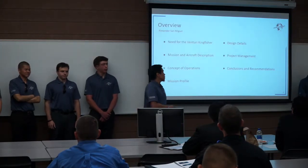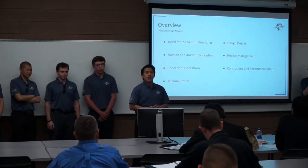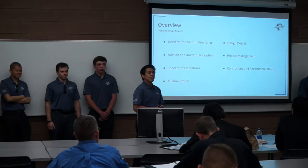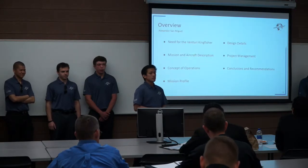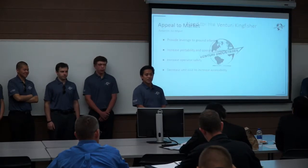Today we will be discussing the preliminary design and its supporting evidence of our aircraft, the Venturi Kingfisher. Here is a quick overview of what we will be discussing today. We will first start with the business need, go into the design details of our aircraft, and then finally open the floor to any questions you may have. Let's go ahead and start with the business need for our aircraft.